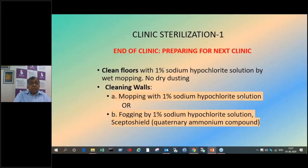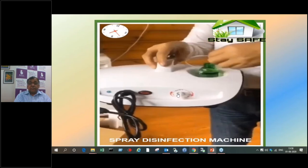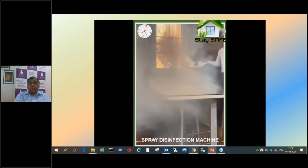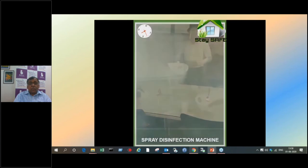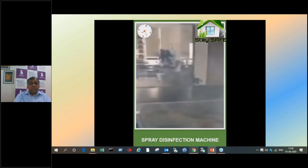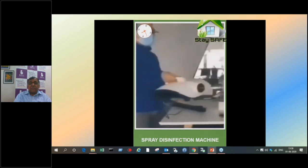End of clinic sterilization is very important. Clean the floors with 1% sodium hypochlorite solution by wet mopping — no dry dusting. Clean the walls with 1% sodium hypochlorite solution wherever they have been touched, or you can use the fogging method. Fogging machines are available and easily available even in India — many are imported. Various solutions are available: sodium hypochlorite is one, but inhalation of sodium hypochlorite is not all that safe, and there are other safer solutions available in the market.